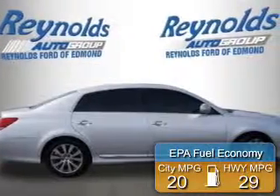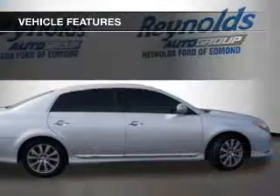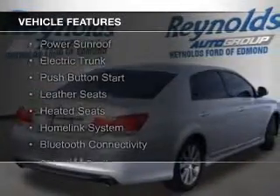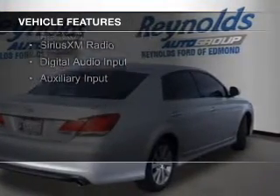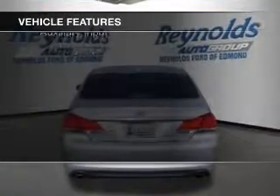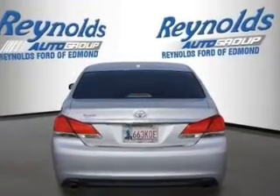Great fuel efficiency saves you money by requiring fewer trips to the gas station. The features include a power sunroof, electric trunk, push-button start, leather seats, heated seats, a home link system, Bluetooth connectivity, Sirius XM satellite radio, digital audio input, and auxiliary input.